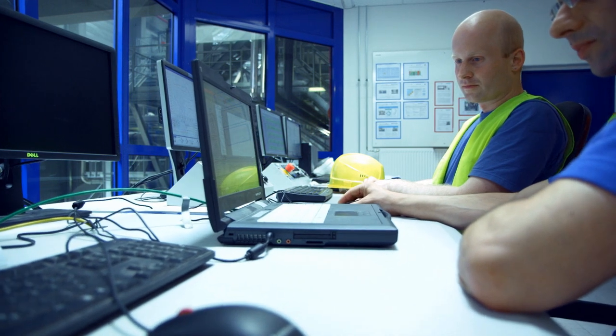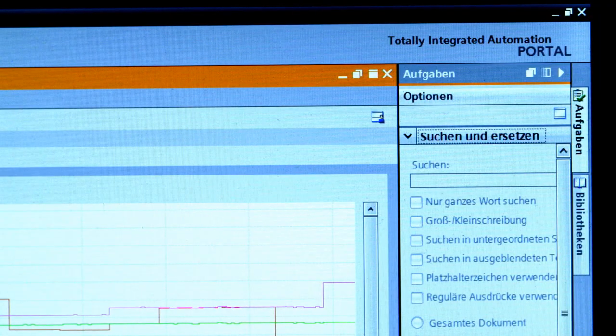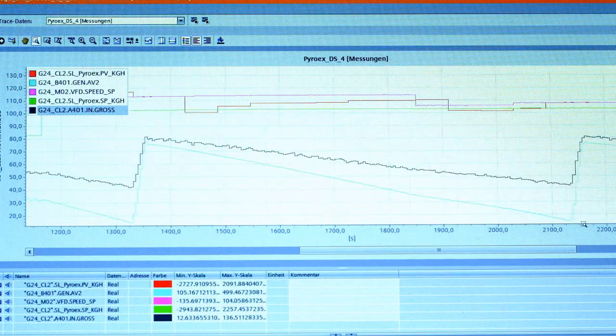A particular highlight of the TIA Portal in conjunction with the S7-1500 is the trace function. This makes it really easy to find sporadic errors during operation.